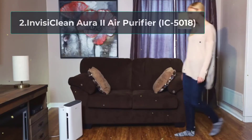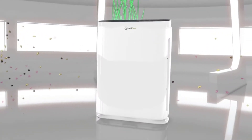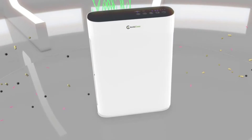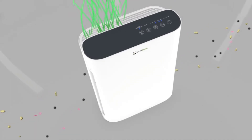At number two: the EnvisiClean Aura 2 air purifier IC 5018. The EnvisiClean Aura 2 is a four-in-one device featuring a carbon pre-filter, true HEPA filter, ionizer, and germ-fighting UV light. These filters work together to trap, remove, and kill microorganisms and contaminants including smoke, dust, mold, allergens, bacteria, viruses, and odors.